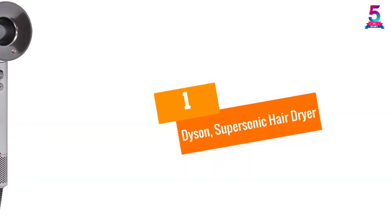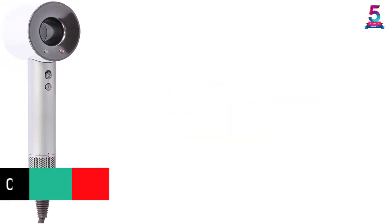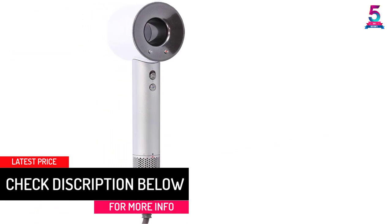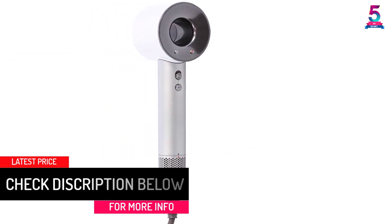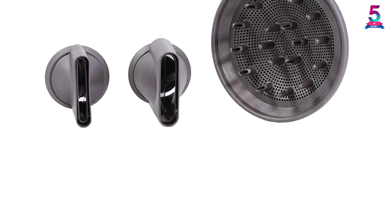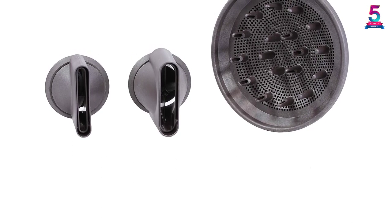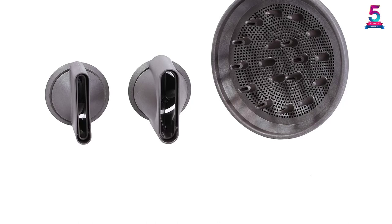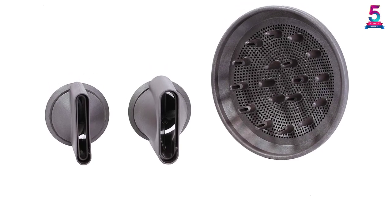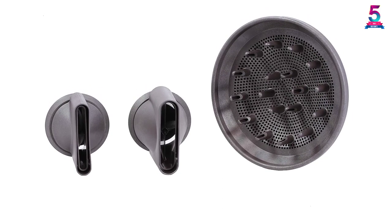At number 1, the Dyson Supersonic Hair Dryer. The Dyson has become increasingly popular recently, with a design totally different from traditional hair dryers. The handle is easy to hold as the motor is placed at the exit point, so it won't damage your hair even if held too close. It provides significant power, ultra-fast drying, and prevents extreme heat damage to protect natural shine. It features four heat settings, three airflow settings, and a removable filter at the bottom that notifies you when it needs to be cleaned.